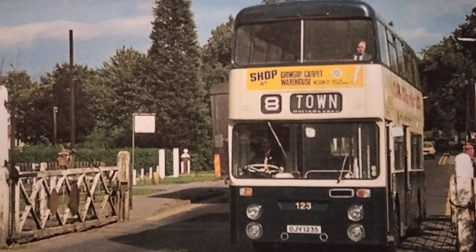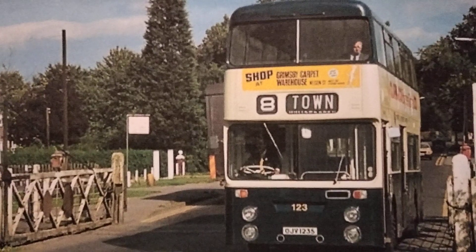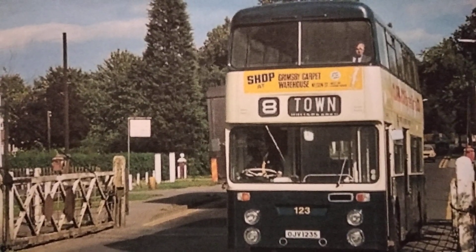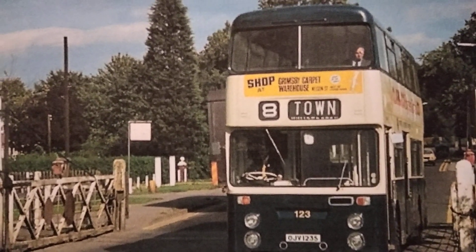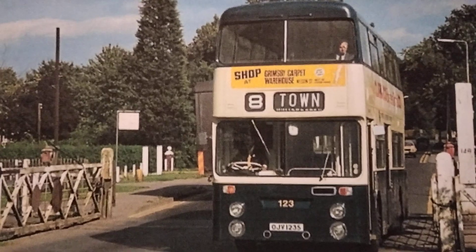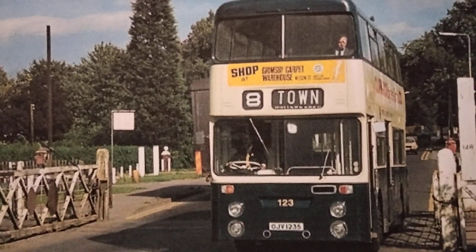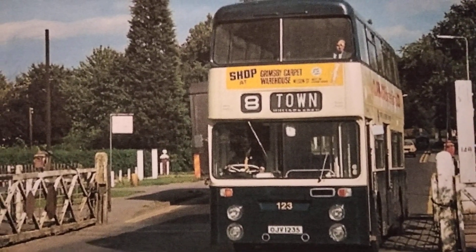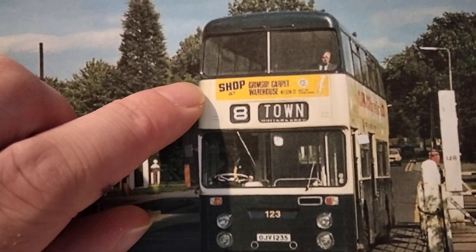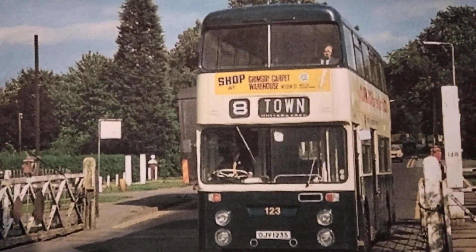As we said, the blue got progressively darker, and this was the final version. This is a photograph from Wikimedia Commons taken by Alan Murray-Rust and used under the Wikimedia Commons license 2.0. This is 123, OJV 123S, a Leyland Fleetline that was delivered in November 1977 and withdrawn late in 1995. In this view it's crossing the railway line at New Waltham in 1978. You can see the archetypal advert above the destination blind and the rather unusual figure-eight emblem — it looks upside down but that's just how it was done.